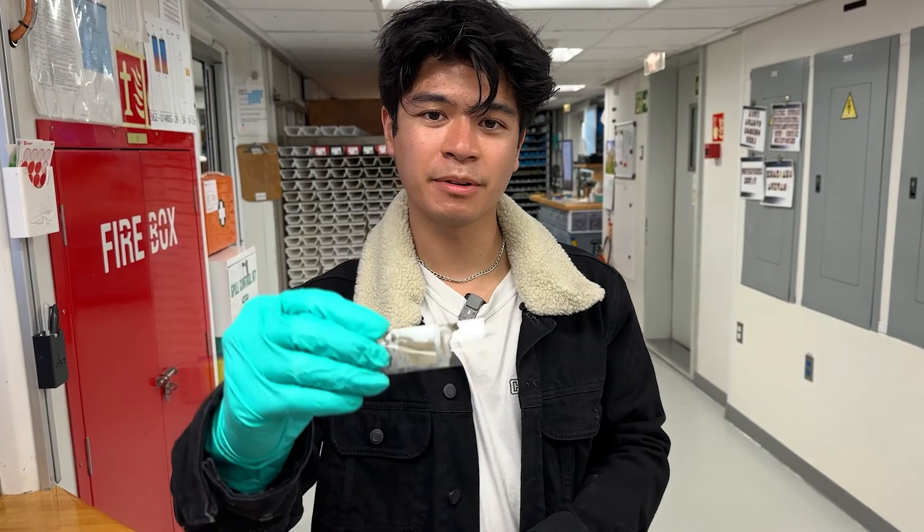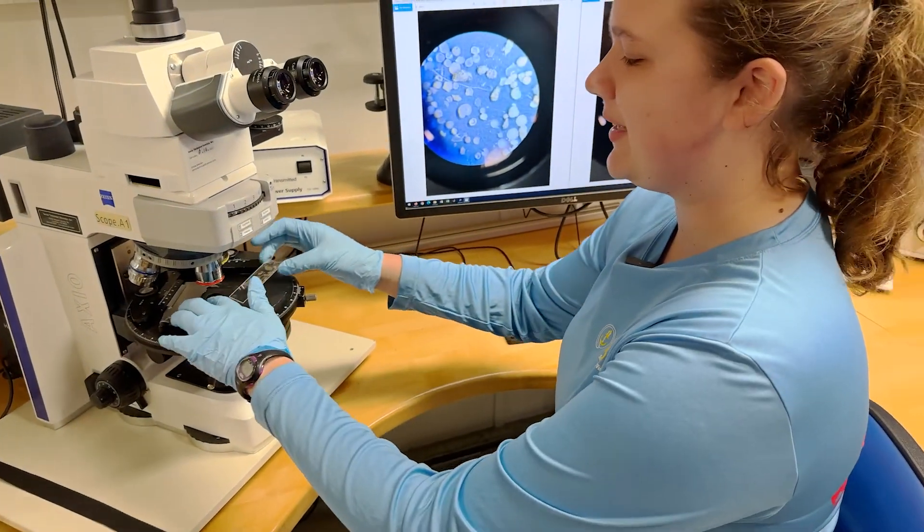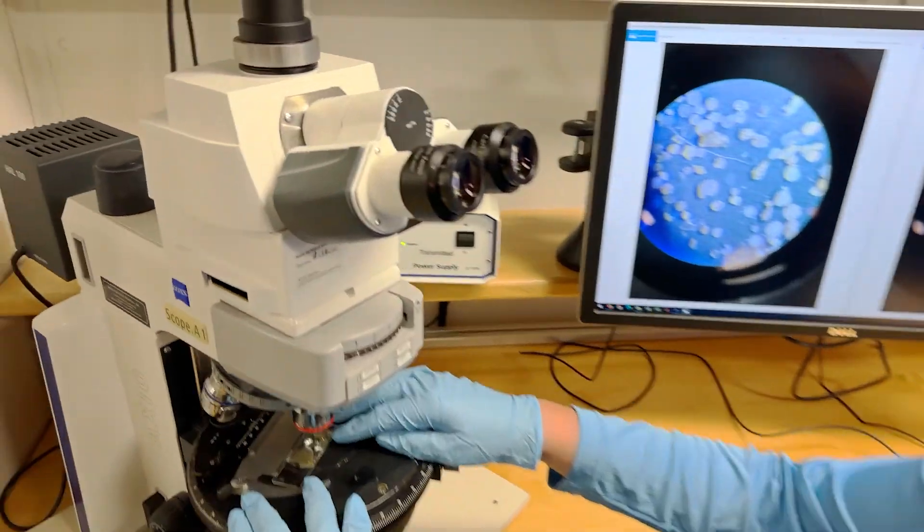We can learn about Earth's ancient atmospheres from the molecules trapped within the cores. We can learn about how our planet evolved and morphed through volcanoes and earthquakes. We can learn about how life began and evolved through microfossils. And we can even learn about the limits of life by looking for organisms that live in extreme environments.